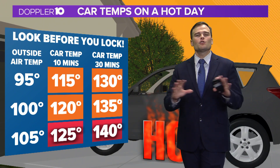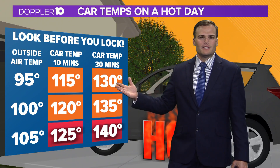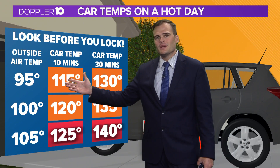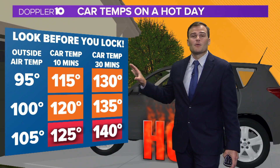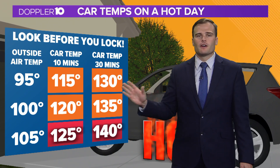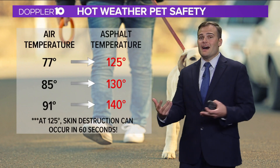That is why it is so crucially important to make sure that you never leave your children or pets unattended in your vehicle, even if it's just for a few minutes. Look what happens when air temperatures are in the mid 90s — in just 10 minutes, temperatures jump 20 degrees, and in 30 minutes we're talking temperatures in the 130-degree range, which is extremely dangerous. It is never, never a good idea to leave anyone unattended in your vehicle.